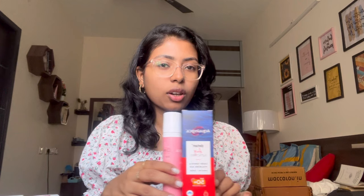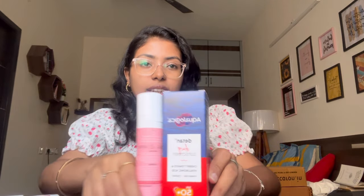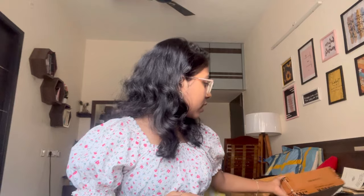I've heard really good things about the de-tan sunscreen and wanted to try it. There was an offer on Aqualogica where if you buy two items you only pay for the least expensive one, so that's why I thought of trying it.